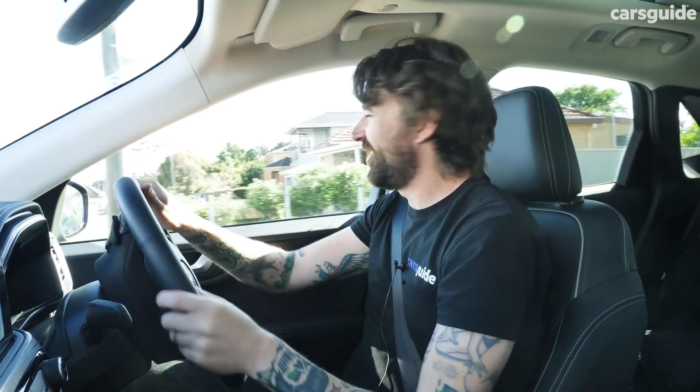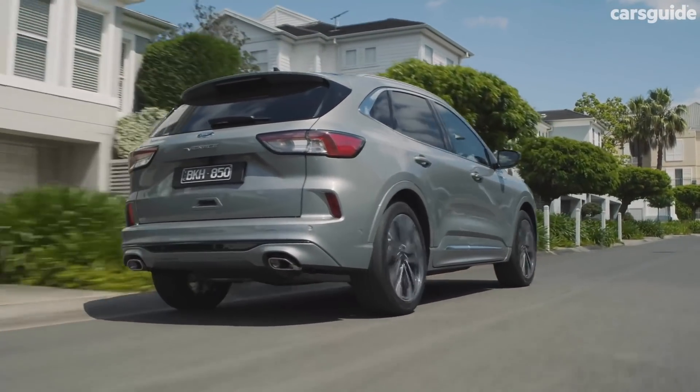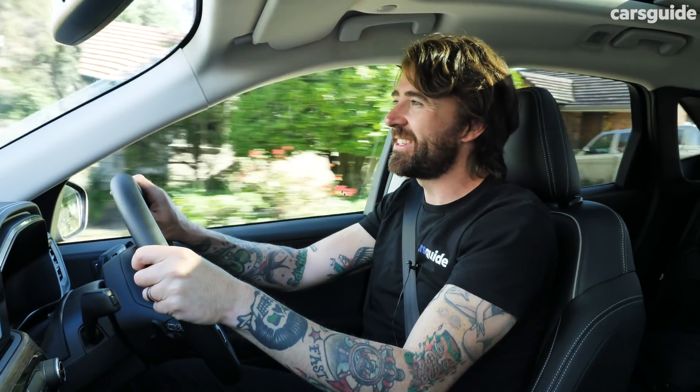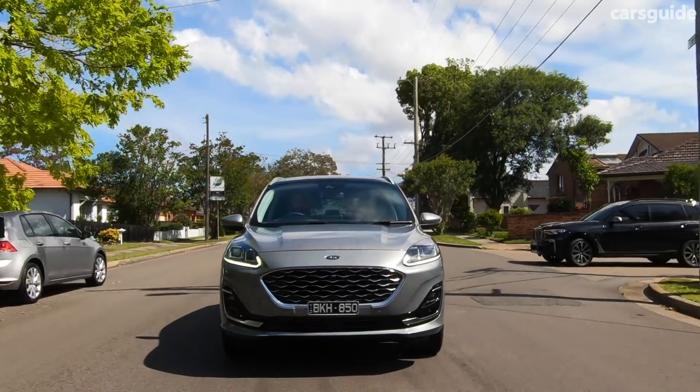You can get the Escape in front-wheel drive and all-wheel drive, though the entry-grade Escape only comes as front-wheel drive. For the ST-Line and Vignale, both come in all-wheel drive and front-wheel drive — your choice. The car we have here is the 2-litre turbo-petrol four-cylinder. And when I say plain petrol, it's anything but — 183 kilowatts and 387 newton metres is quite a lot of grunt for a midsize SUV at this price.